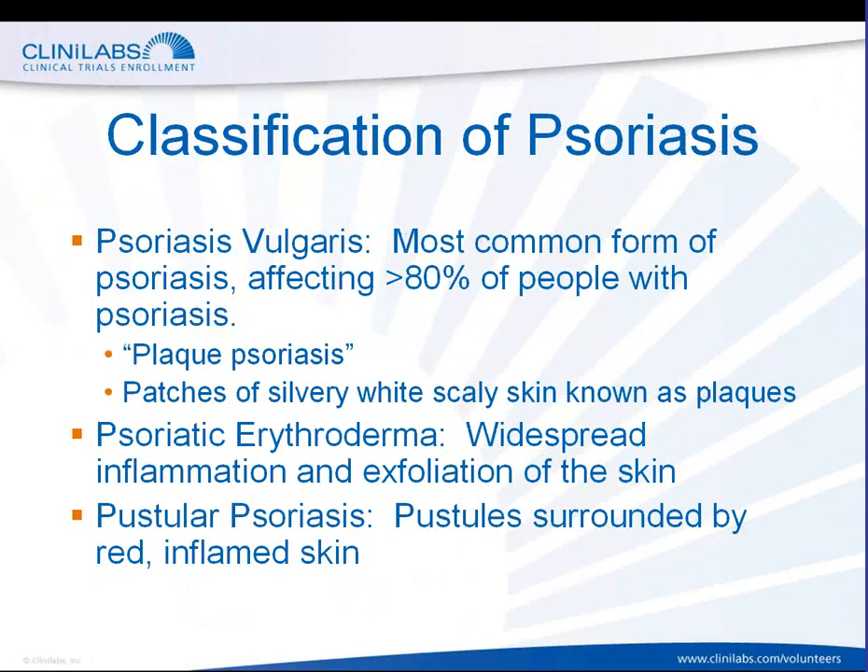Psoriasis is a chronic autoimmune disease that appears on the skin. It occurs when one's immune system sends out faulty signals to the body to accelerate the growth of skin cells. Now, there are five types of psoriasis: plaque psoriasis, guttate psoriasis, inverse psoriasis, pustular psoriasis, and erythrodermic psoriasis. I'm going to talk to you about three of those five types momentarily.